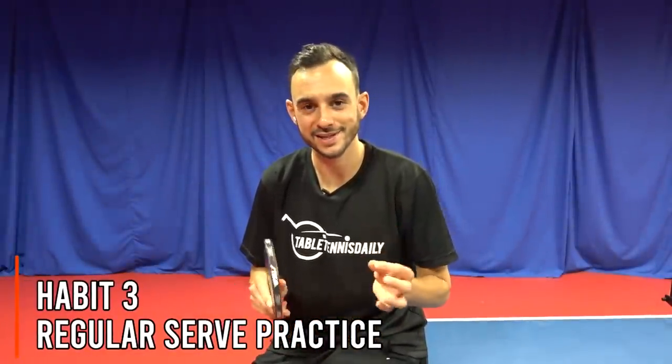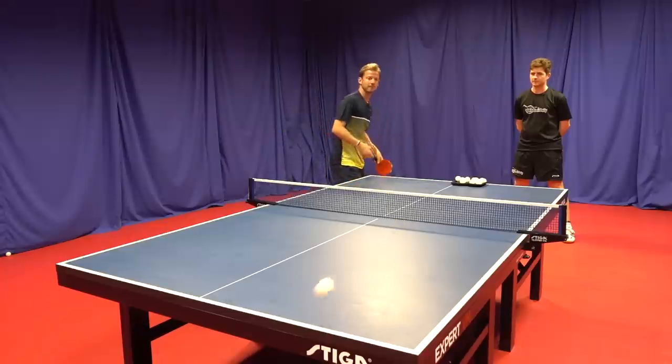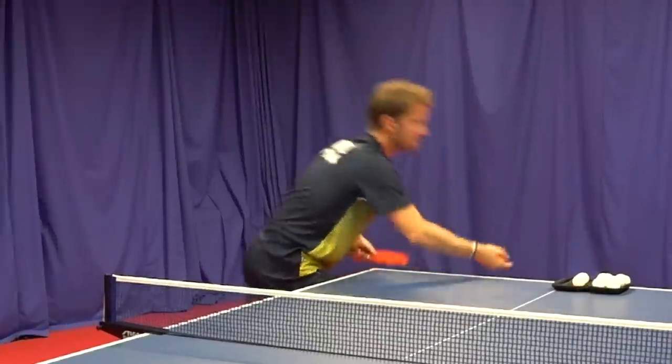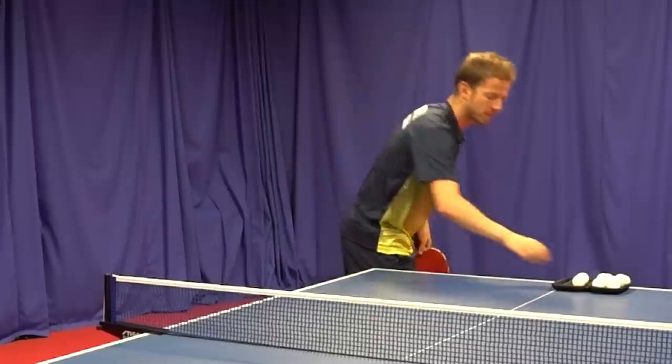Habit number three that you can learn from pro table tennis players is regular serve practice. We recently teamed up with one of the best servers in the world, Per Garel, to create a serving masterclass course, which you can check out in the links below. He recommends a minimum of three times a week serve practice for 20 minutes, and he says a lot of the pro players are doing at least this. This is one of the main differences between pro players and amateur players — they're developing and working on an effective and dangerous serving game. The quality of serves can make a huge difference; it's the only time you've got full control of the ball and you can dictate how the rally starts.